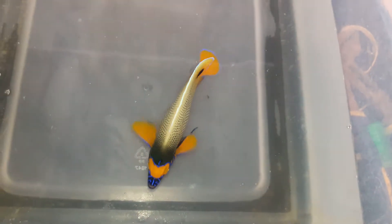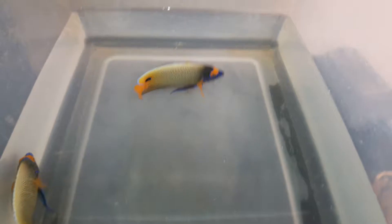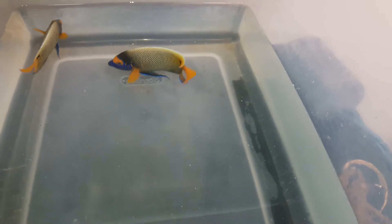Then they're put into a freshwater dip. After the freshwater dip, they're put into a quarantine system with the Prazi, the Cooperman, and Hypo Salinity.